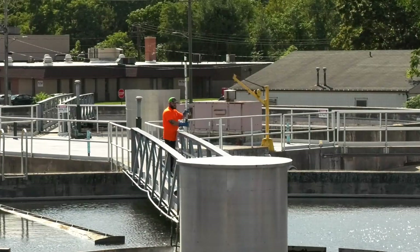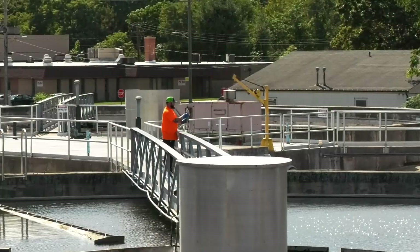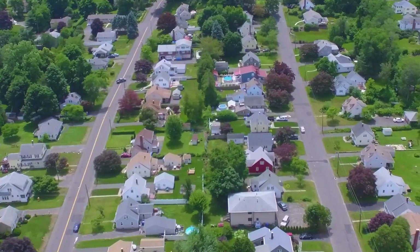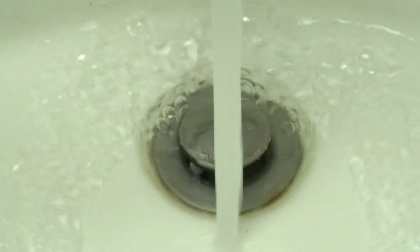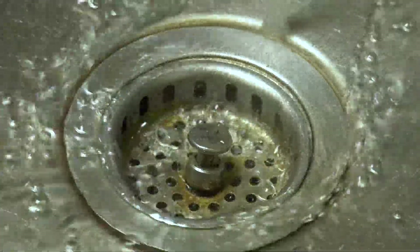Our sewer division's main job is to protect the environment by treating our wastewater to remove any possible pollution before releasing it back to the stream. Our department provides sewer service to approximately 90 percent of the city's population. Wastewater is a term used for any water leaving a house, business, industrial facility, and restaurant.